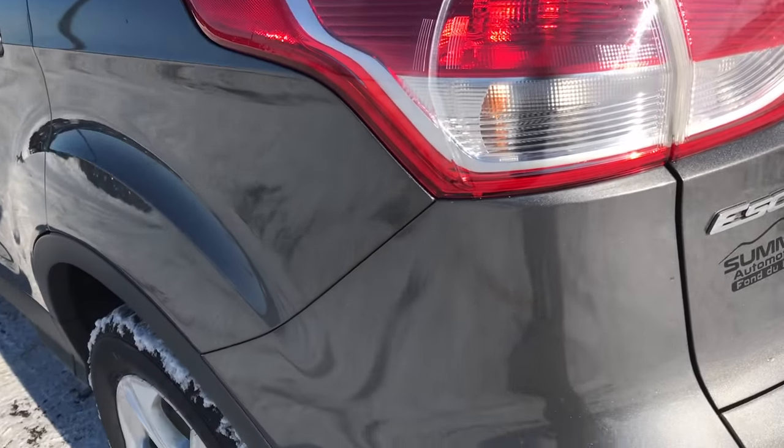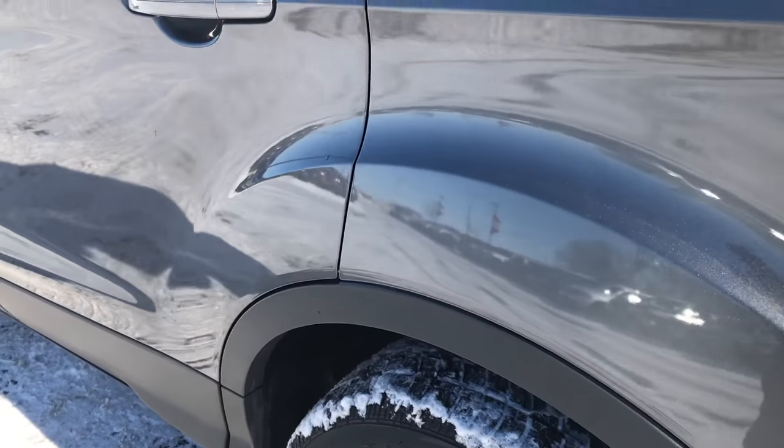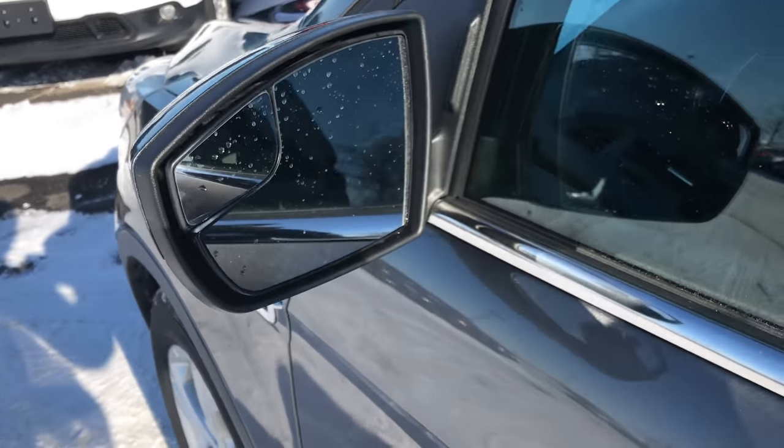As you go around this side of the vehicle it's just as clean as the passenger side. It has power mirrors with built-in blind spot mirror.